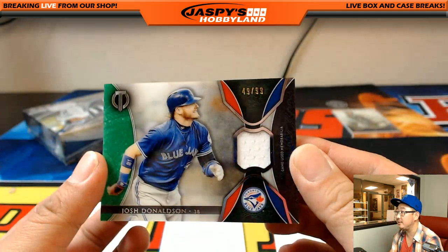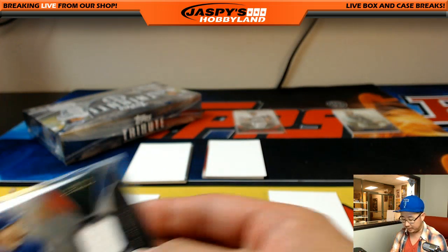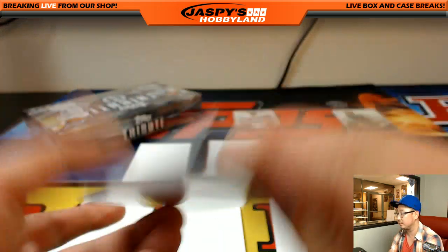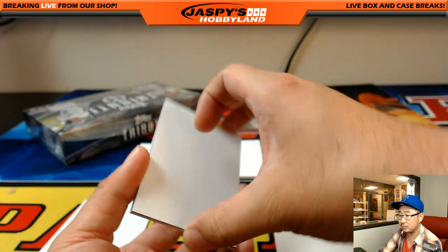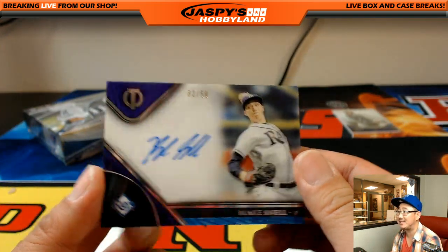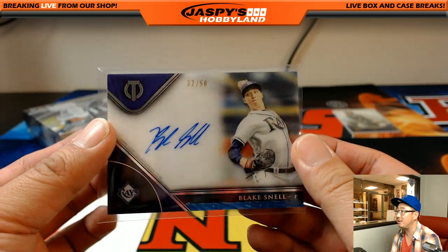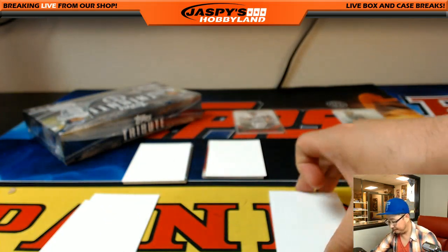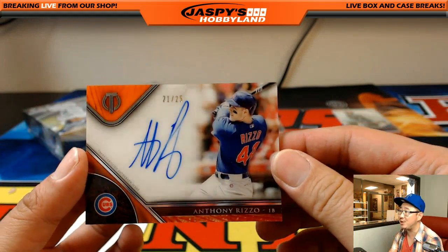David Price Red Sox going to Jeffrey S — I'll do the redemption last. Josh Donaldson, 49 out of 99, nice little relic for the Blue Jays. Jim Gray with the Blue Jays, there you go Jim. Blake Snell, 32 out of 50, autograph for the Rays — not too shabby for picking up the Rays on a lark! Cubs out of 25, Anthony Rizzo — nice, Todd TB with the Rizzo.